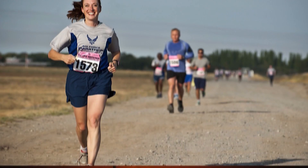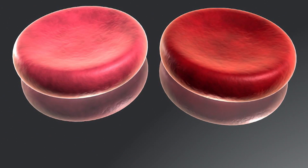The muscles need oxygen to burn the sugar to make energy. When the blood is full of oxygen, it's bright red. When the oxygen has been used up, it turns a darker color.